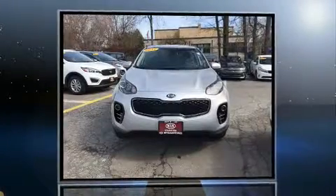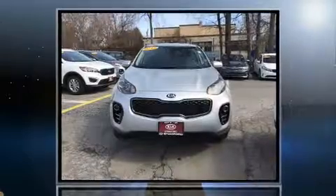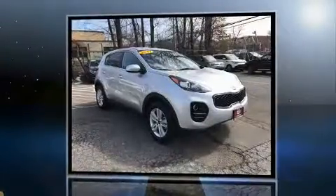Here's a great deal on a 2017 Kia Sportage. It features an automatic transmission, all-wheel drive, and a 2.4-liter four-cylinder engine.